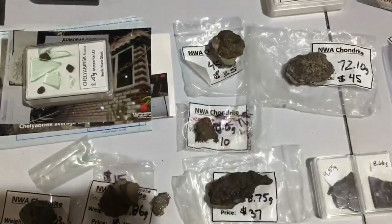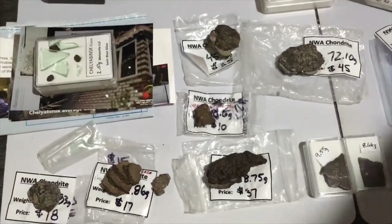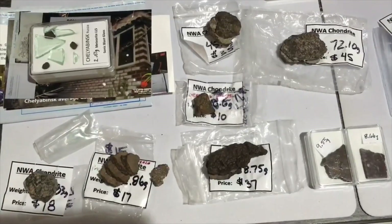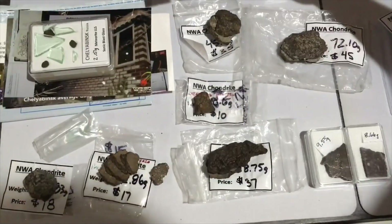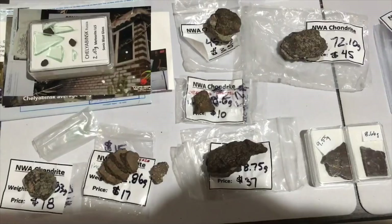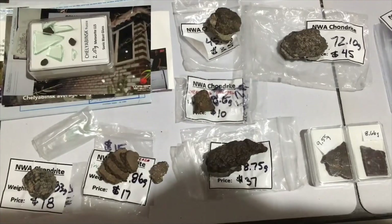Pretty awesome haul from Tofa's Zoom sales. If you haven't checked it out, I don't know when the next one will be but probably sometime soon — I'd highly recommend it. I haven't been able to make the meteorite club meetings but one of these days. I was inspired by Dave's videos of his unboxings to show you guys my haul. All righty, see ya!